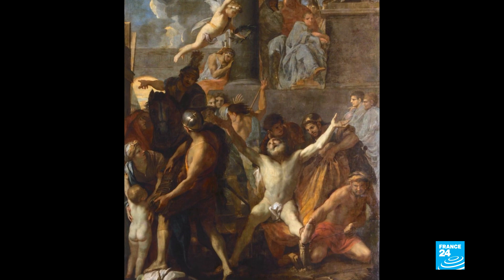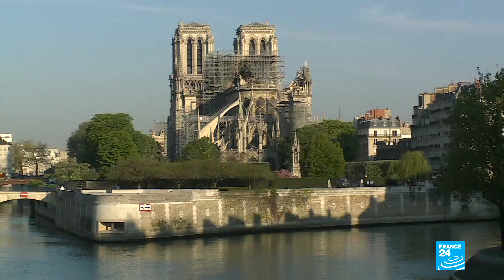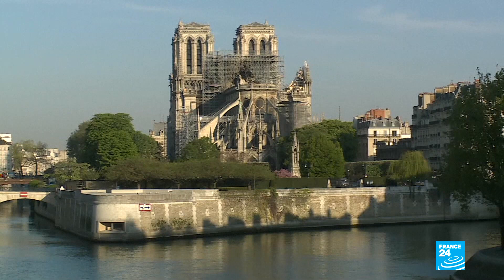In the 1950s, though, a hard-working curator assembled them all back together and displayed them in their rightful home. But that home, of course, was partly destroyed in Monday's blaze.